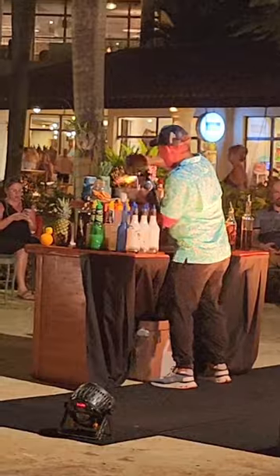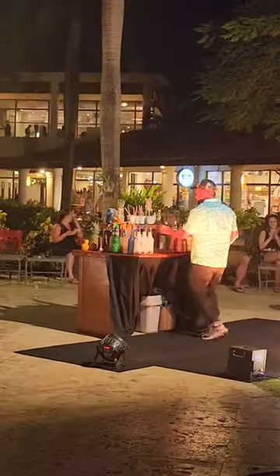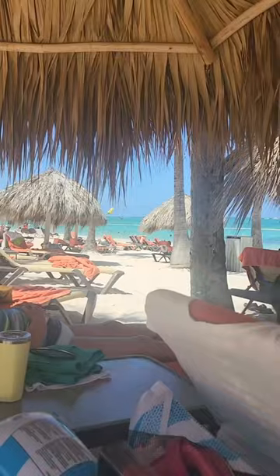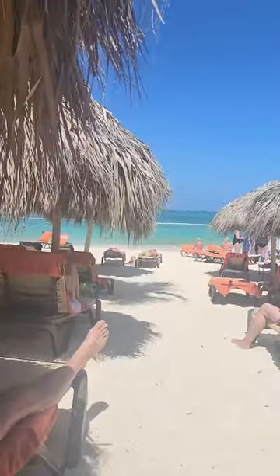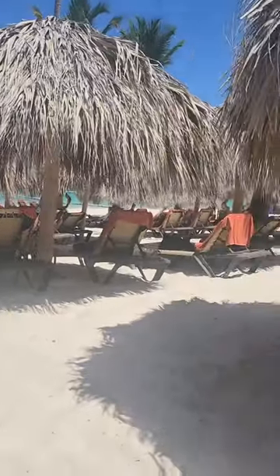There was a pop-up entertainer doing drinks and giving them out. I went to the club beach section — as you can see it's very crowded, but we were looking for a little more shade that day. Definitely more crowded over there.